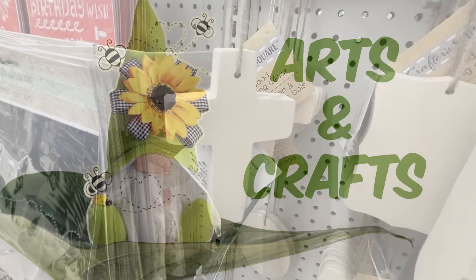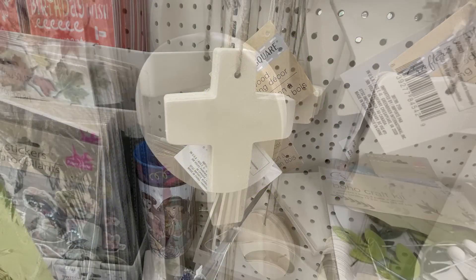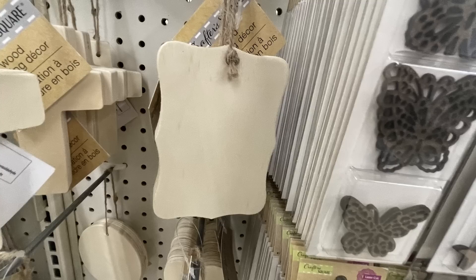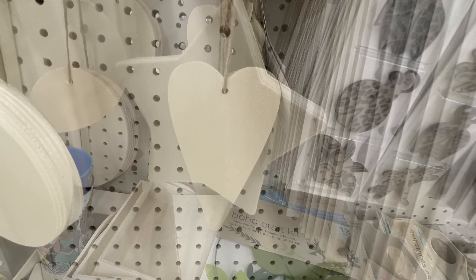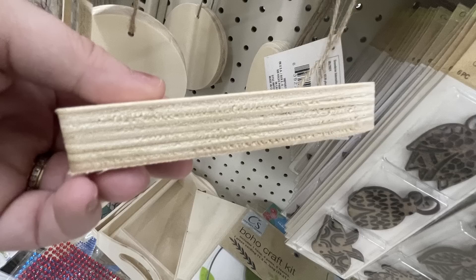Over in the arts and crafts they had their wooden decor ornaments restocked. They have a cross, a circle, a plaque, a star, and the primitive heart. These all come with a twine hanger, they already have the hole drilled in the top, and they are almost an inch thick. They're pretty wide, so they're a nice sturdy wood piece to DIY and craft with.